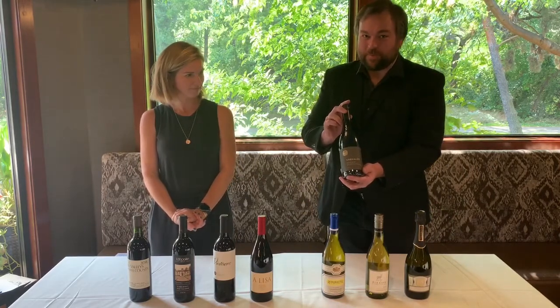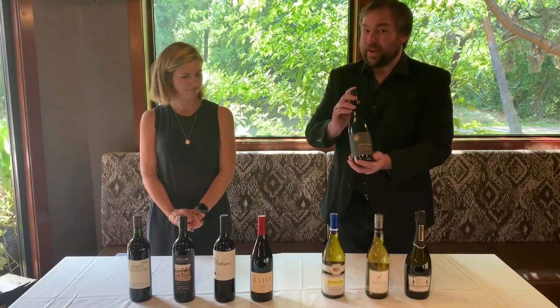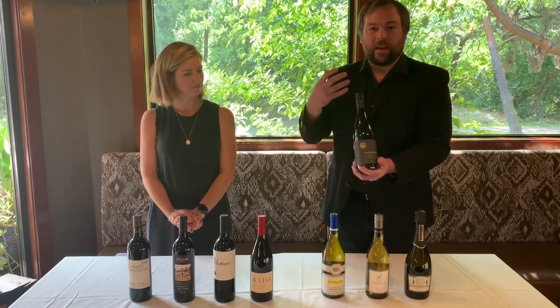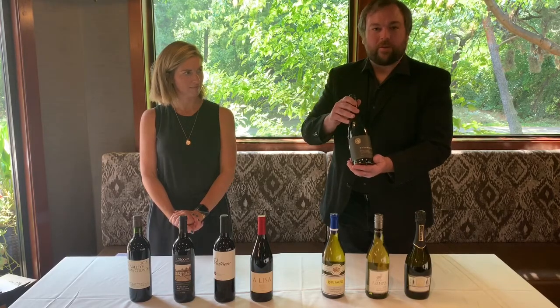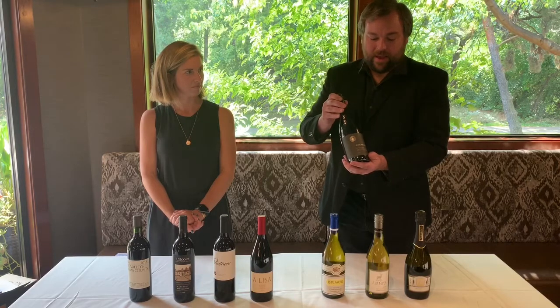2018 Chehalem Mountains Pinot Noir. If you are a Pinophile like myself, this is the one to get. This wine has a great spicy quality to it with a little bit of that cherry and red fruit going through. Nice medium body and I love this wine with barbecue.